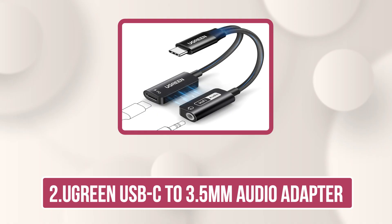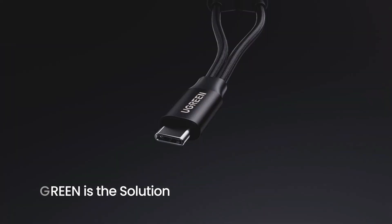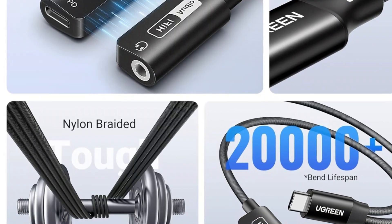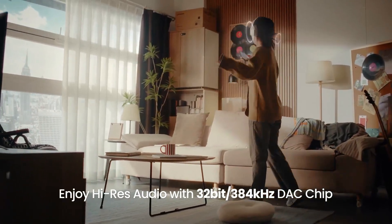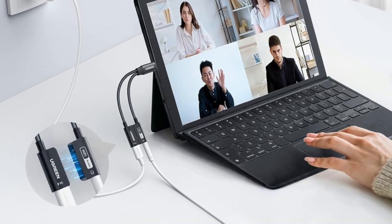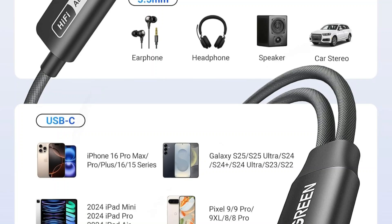Our second product is the Ugreen USB-C to 3.5mm Audio Adapter. The Ugreen USB-C to 3.5mm headphone and charger adapter is a premium 2-in-1 solution, letting you listen to music, take calls, game, or watch videos while charging at up to 60W PD fast charge. Its built-in 32-bit 384 kHz DAC chip delivers high-resolution audio with rich detail.